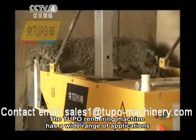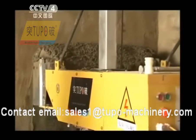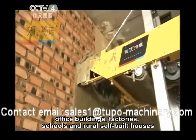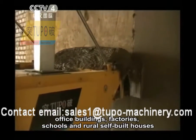The Tupou rendering machine has a wide range of applications. It is commonly used for plaster work on commodity houses, office buildings, factories, schools, and rural self-built houses.